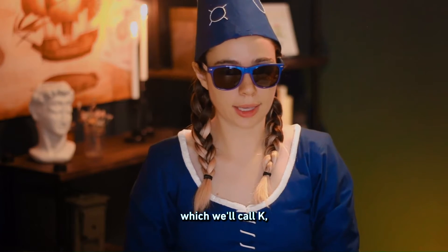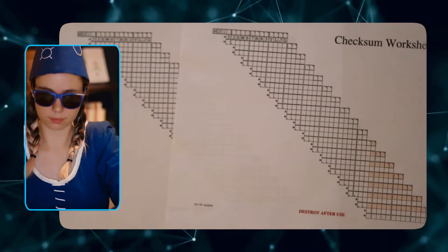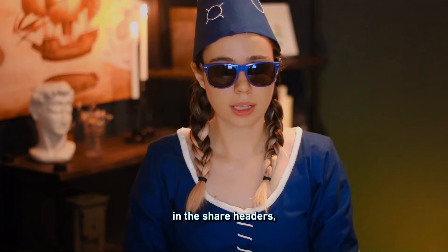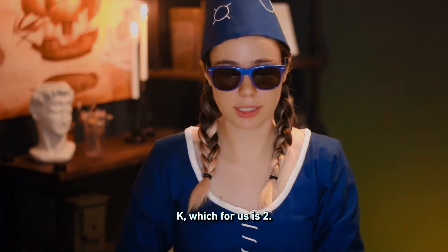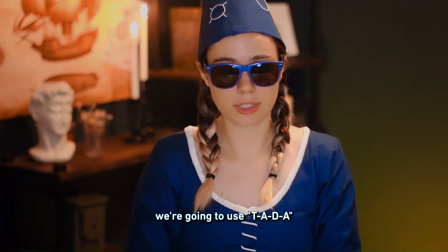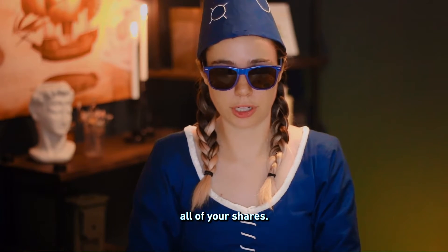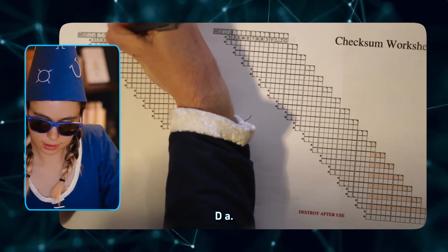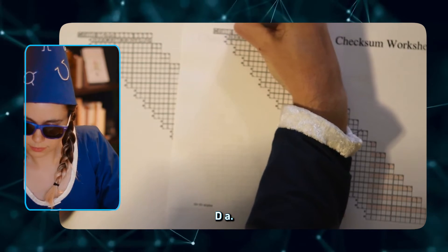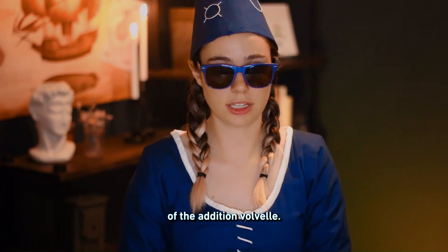Once you've chosen your threshold, which we'll call k, take k copies of the checksum worksheet. Start filling them out by first writing in the share headers. The share header consists of your threshold k, which for us is 2, and a four-character seed ID. We are going to use TADA. You can use any four characters you like, as long as they are consistent across all of your shares. Next, we add our share indices. For our initial shares, we must take the share indices from the outside of the addition bauble, in order. The first one is A, then C. Every share starts with MS1, which identifies the shares as Codex 32 data and is not a part of the header.